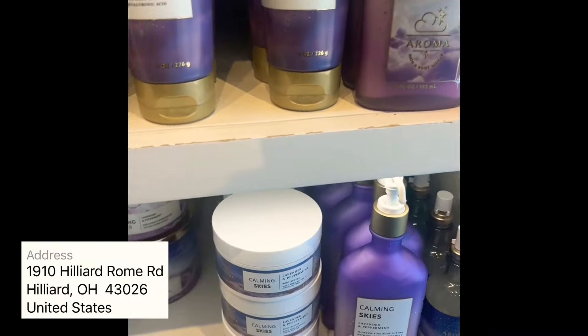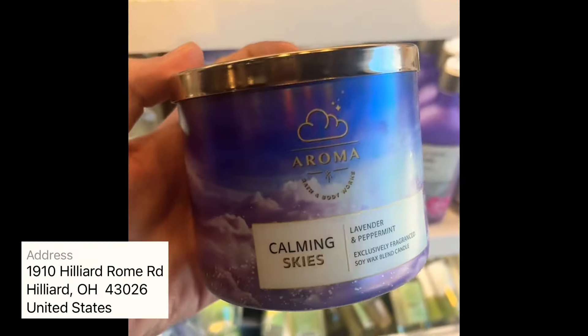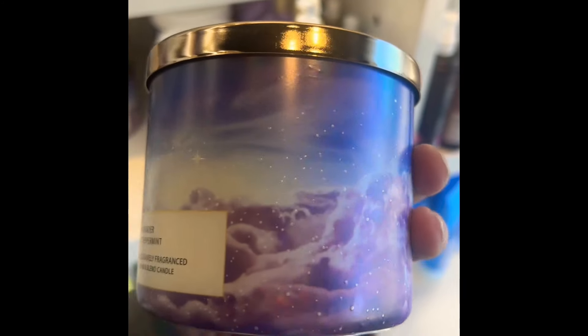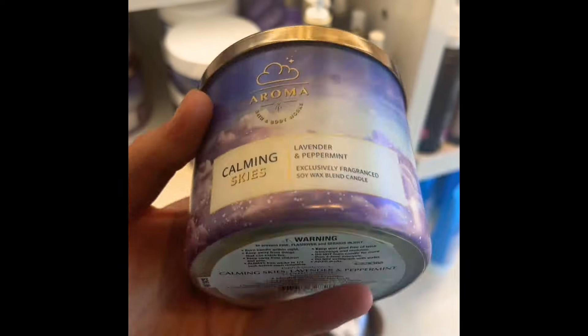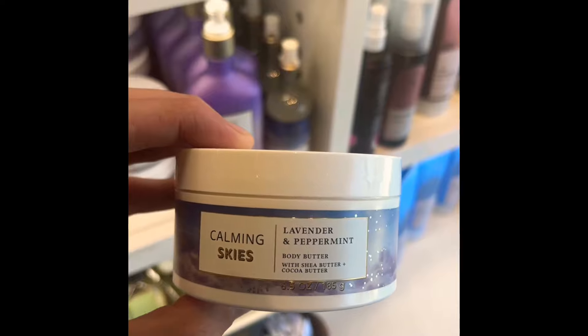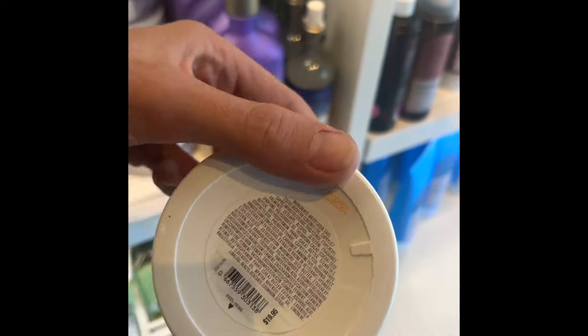Hey gang, welcome back to another video! If you're new here, welcome — thank you so much for clicking on this video. I love to do store walkthroughs at Bath and Body Works, and we have a good one today. We have a lot of new items for the holiday season.